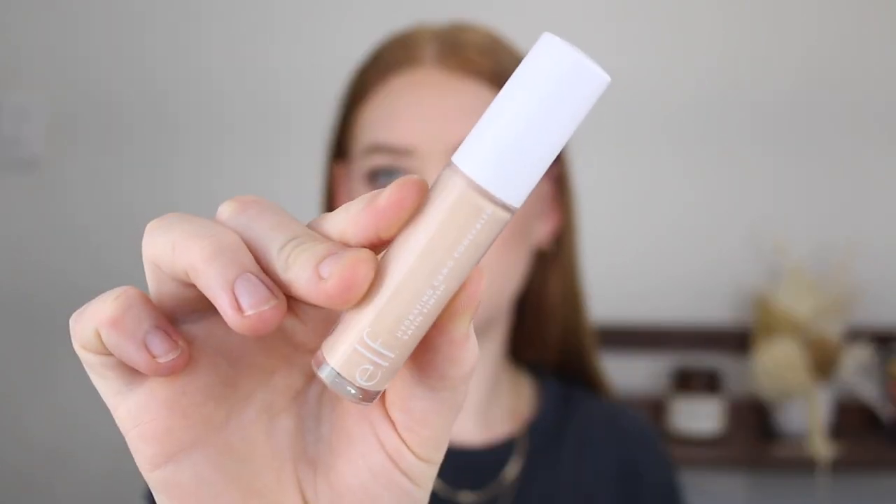First up, I have the E.L.F. Hydrating Camo Concealer, and this is in the shade Light Ivory. This one only retails for $10. You can pick it up from the E.L.F. Australia website or at Kmart. It comes in a nice big bottle, and it has a large doe foot applicator, which I absolutely love for applying concealer these days. If I go ahead and use a concealer that has a small doe foot, I'm like, what is this? What do I do?